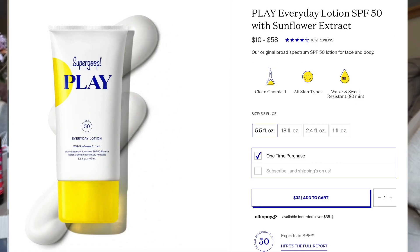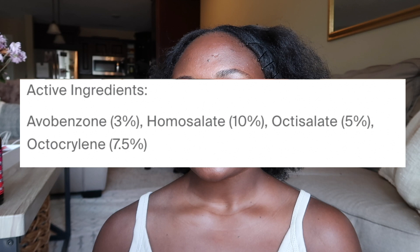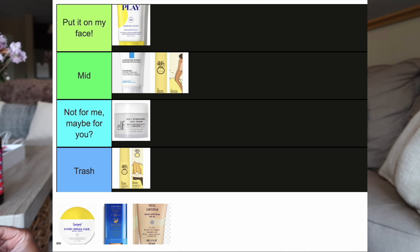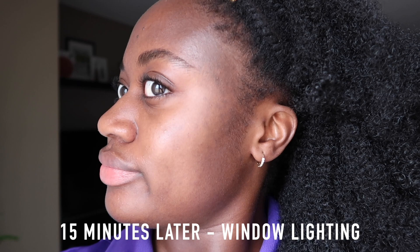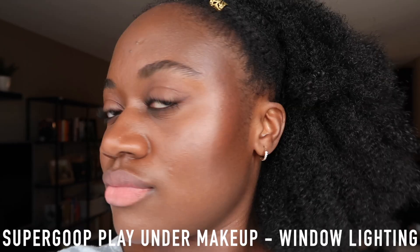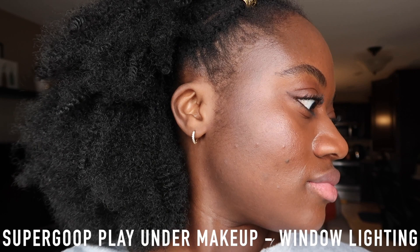The next one is the Supergoop Play Everyday Lotion, SPF 50+, retailing for $22 — you get 2.4 fluid ounces and it also comes in different sizes. It is water resistant for 80 minutes. The active ingredients are avobenzone 3%, homosalate 10%, octosalate 5%, and octocrylene 7.5%. I'm putting this one in 'Put it on my face' — I love this sunscreen. It works well on both my face and body, wears well underneath makeup, and on bare skin it dries down pretty quickly, leaving a slight natural to glowy finish. After two hours I looked a little glowy but didn't feel oily.